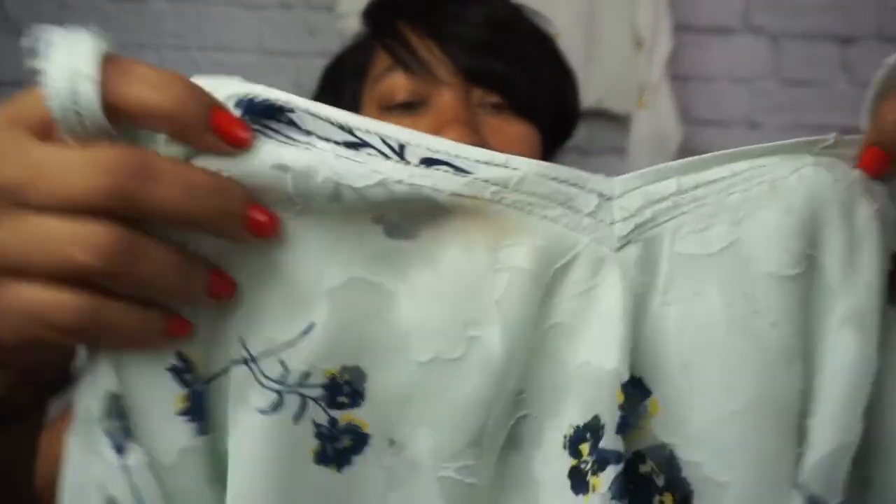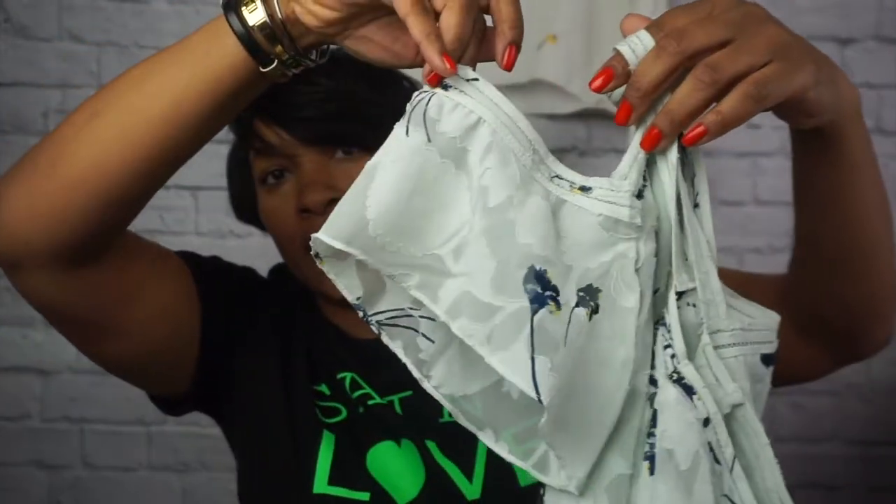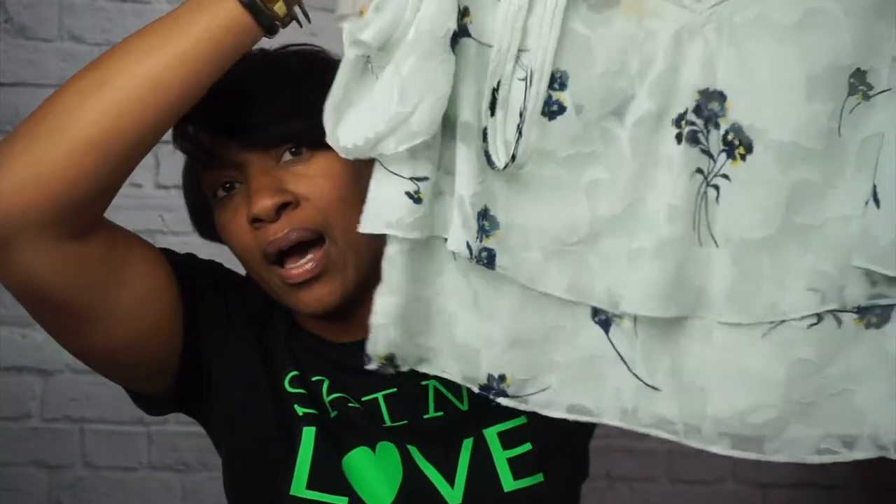Next up is a Lucky Brand top that has a little bit of makeup on it, so I've got to do some work to get it off. It's a cute little flowy top — the sleeves are totally adorable. It's a size medium; if it were a large, we'd be fighting over it. This top will go up at the end of the week once I get the makeup stain out.